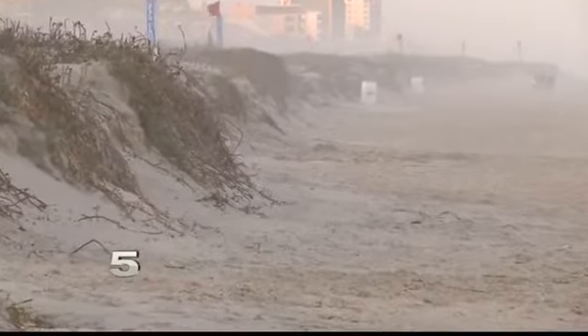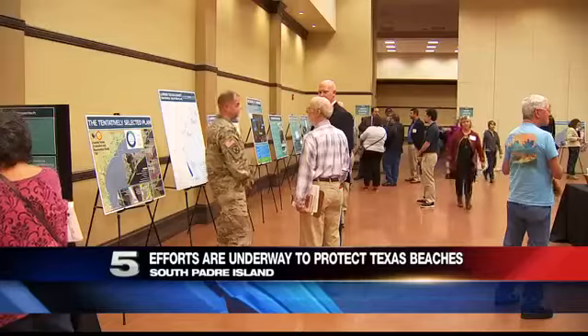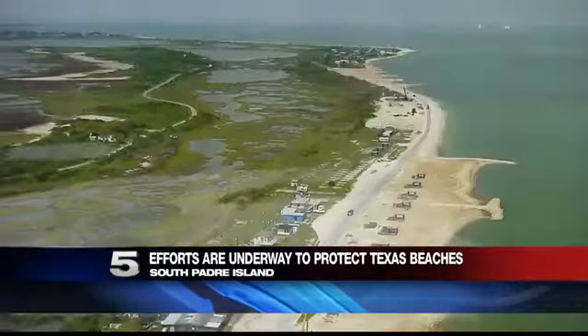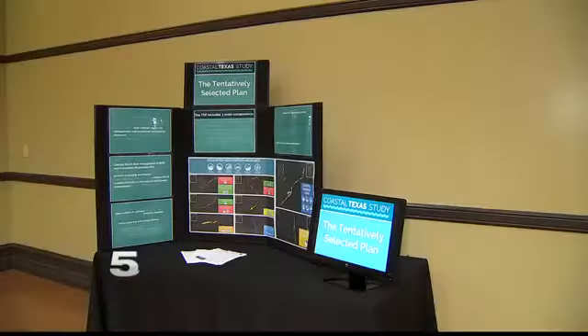Severe weather and what it's capable of can be unpredictable. We're always at the edge because we're only one storm away from total destruction. To help reduce total destruction, the Army Corps of Engineers launched a 20-million dollar coastal Texas study in 2015.